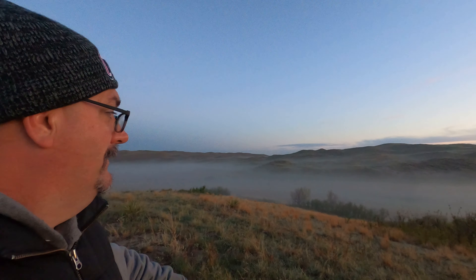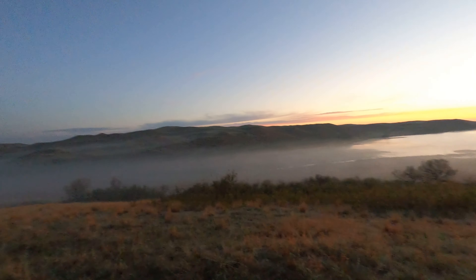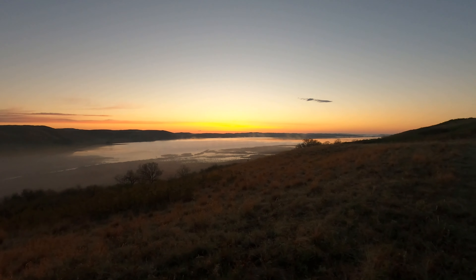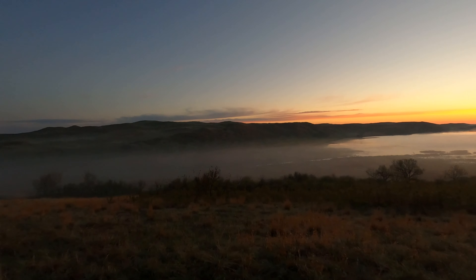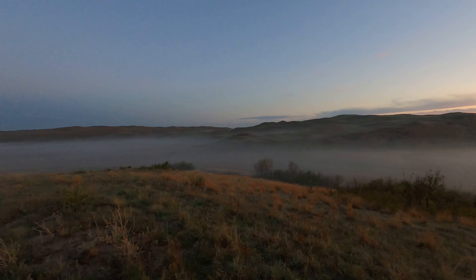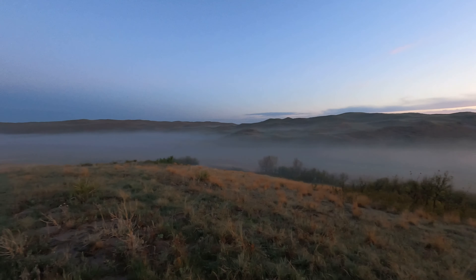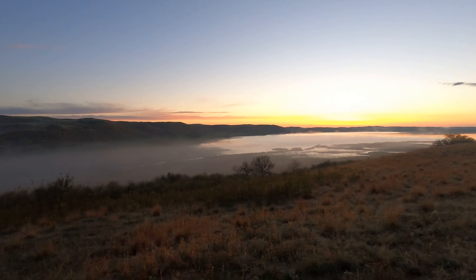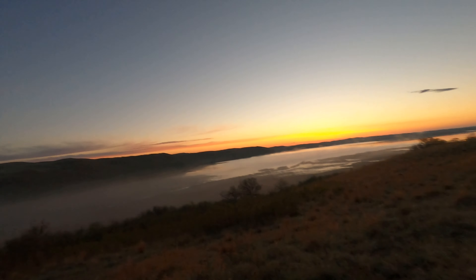Good morning, it's day number two and so far off to a good start — haven't found a picture yet. But look at all this fog, that's awesome. Over there the sun's rising, fog rising off the lake. Just a beautiful scene this morning, fog all the way into the valley. I might go a little bit to the west where it's still dark and turn to look into the fog and into the sun.